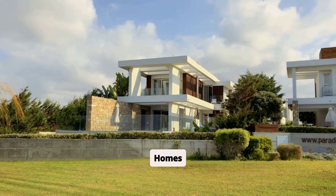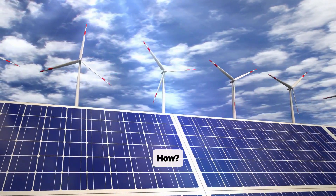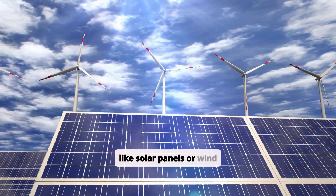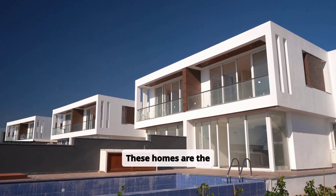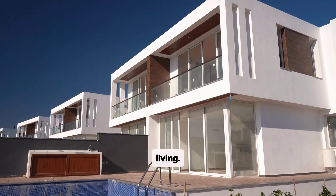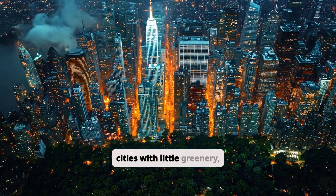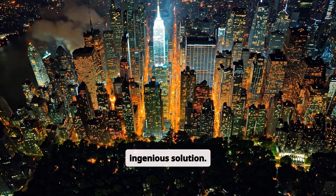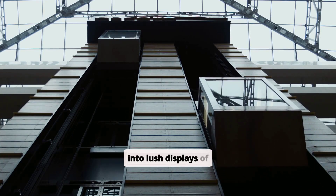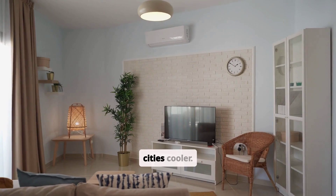Net Zero Homes: A net-zero building generates as much energy as it consumes, by combining energy-efficient designs with renewable power sources like solar panels or wind turbines. These homes are the ultimate example of sustainability, setting a standard for the future of residential living. Vertical Gardens: In densely populated cities with little greenery, vertical gardens are an ingenious solution. These gardens are built along the faces of buildings, turning bare walls into lush displays of plants. They not only clean the air, but also act as insulation, saving energy and keeping cities cooler.